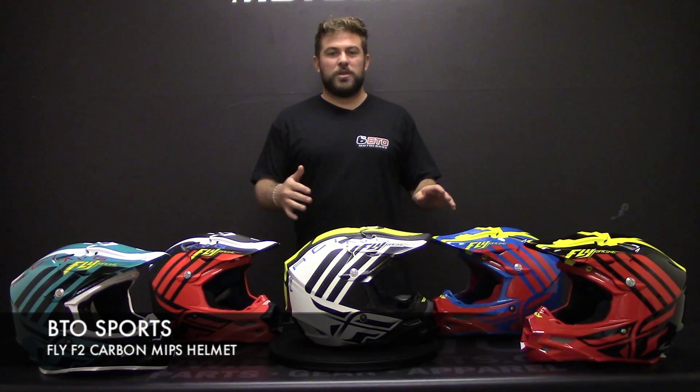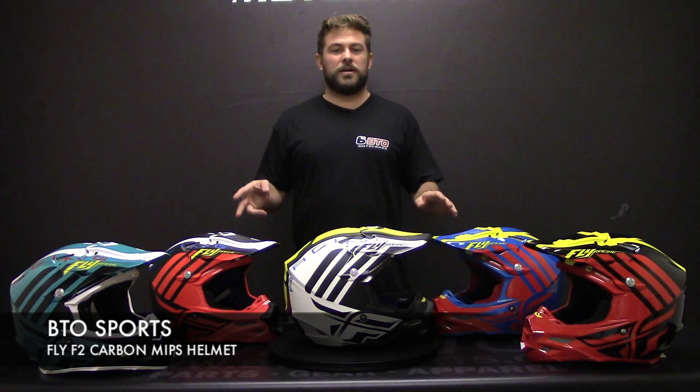Welcome back to BTO Sports product review. My name is Trevor and today we are looking at Fly's top-of-the-line race helmet, the F2 Carbon MIPS. Now this is the zoom line. They also have two replicas, a shorty and a canard. Now this helmet retails at $399 and it's the best Fly makes out there for the racer.